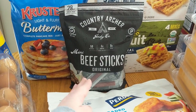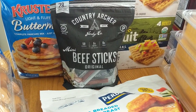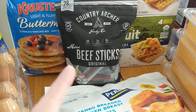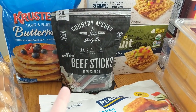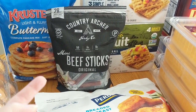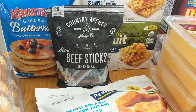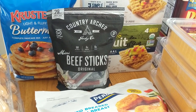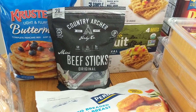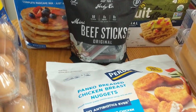We got some of the Country Archer Mini Beef Sticks. My older son really likes beef sticks and I've seen several other YouTubers haul these, so I'm blaming YouTube for this purchase. I'll let you guys know if these are any good — if you want to know, leave me a comment about the beef sticks or any other item you're wanting a review on. Did we like it? Was it any good? Should you purchase it? Just leave that in the comments and as we try things I will answer your questions.